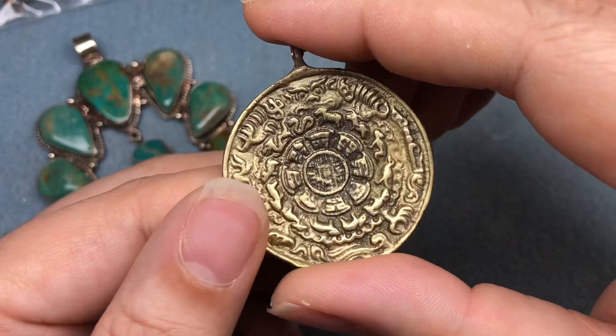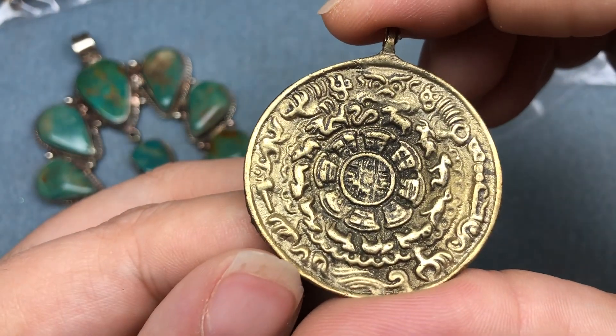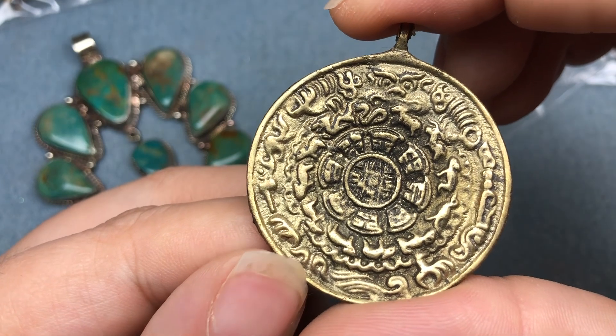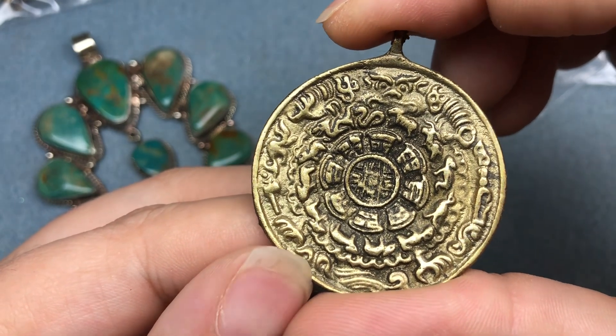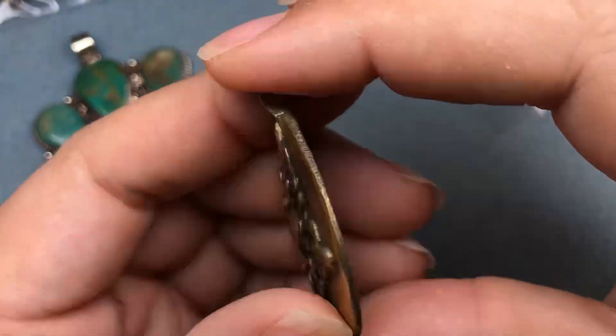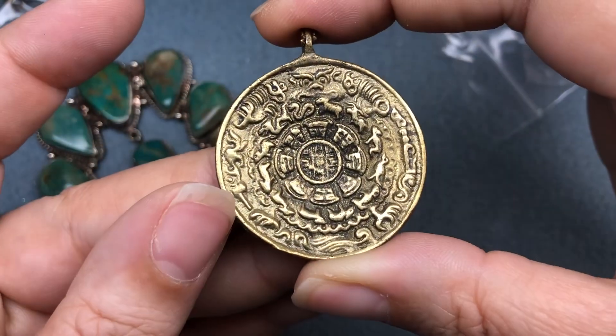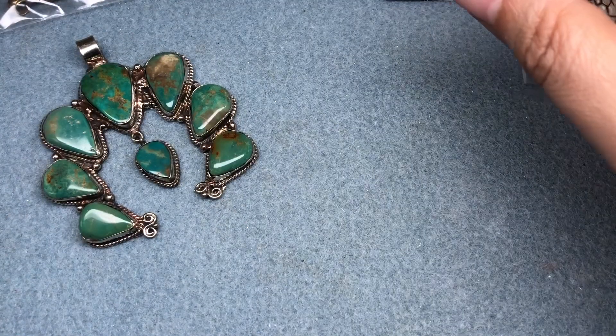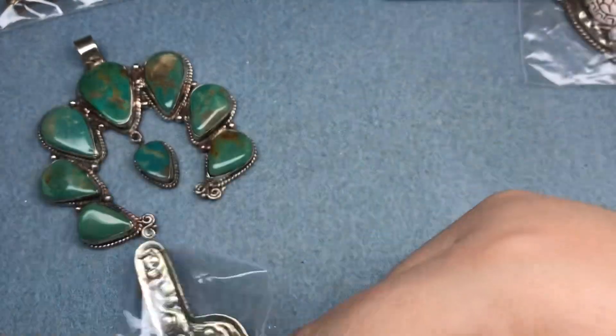I got this bronze coin — it's double-sided and has stuff from the zodiac in it, possibly Chinese zodiac. The seller mentioned it was more of a protection piece, but I'm not using it for that — I just like the design. I keep looking through this bag and I'm still so pleased with everything.